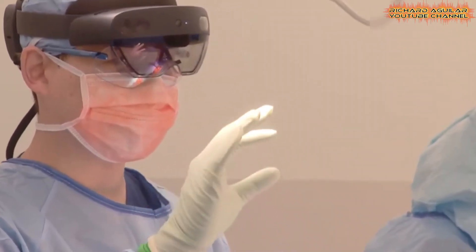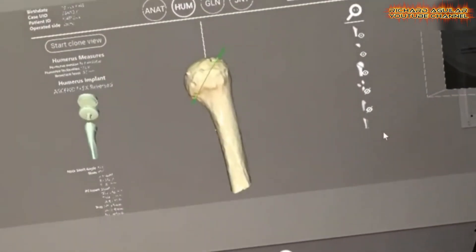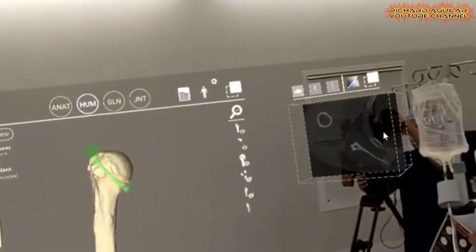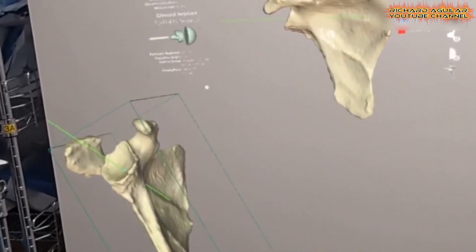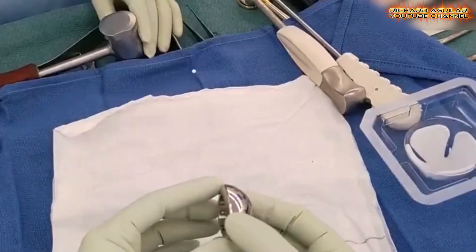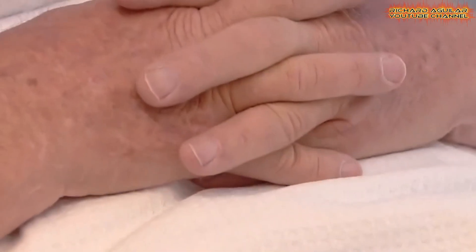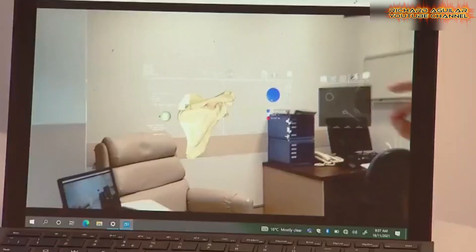allowing surgeons to interact with a virtual representation of the body during surgery. This innovation merges virtual reality and medical imaging, giving surgeons unprecedented clarity and control.